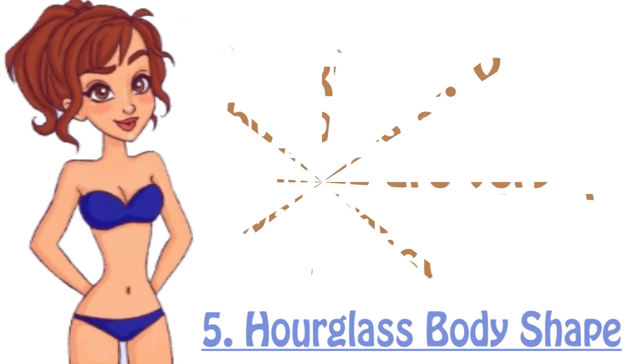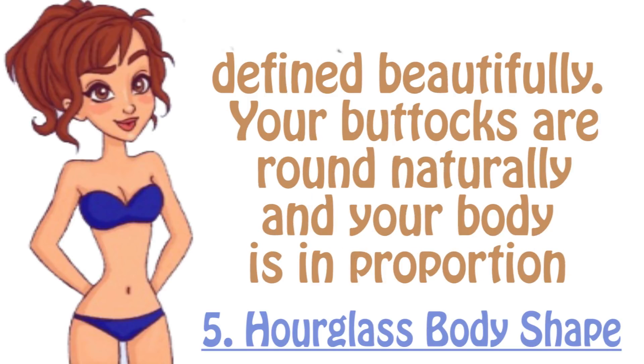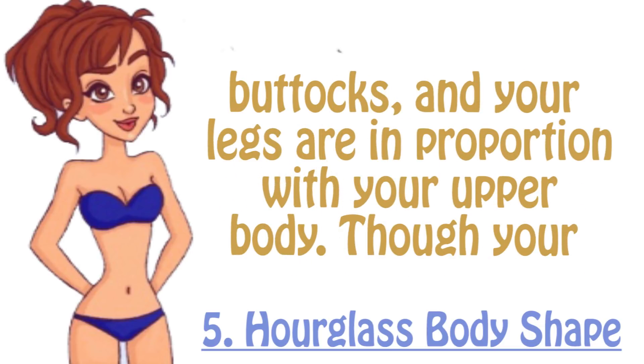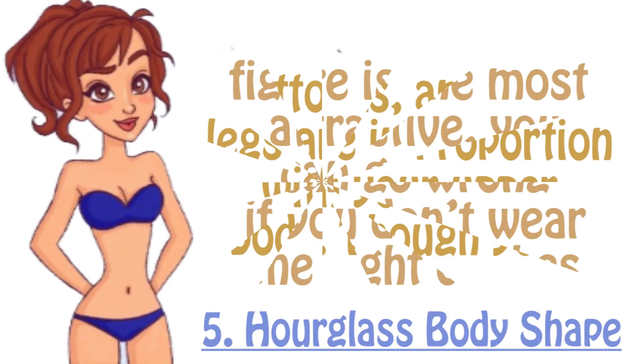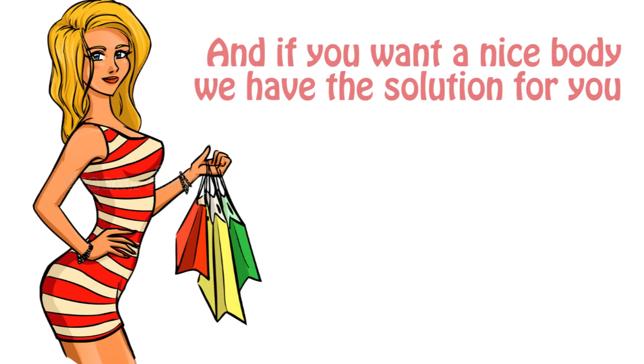Fifth is the hourglass body shape. Your buttocks and bust lines are very well balanced, and the waist is also defined beautifully. Your buttocks are naturally round and your body is in proportion throughout. You have slightly rounded shoulders that align perfectly with your shapely buttocks, and your legs are in proportion with your upper body. Though your figure is the most attractive, you can go wrong if you don't wear the right clothes.